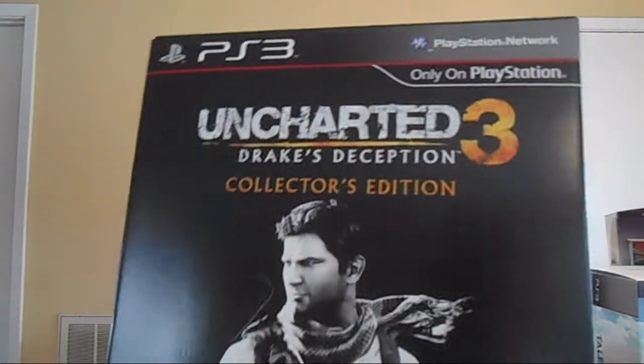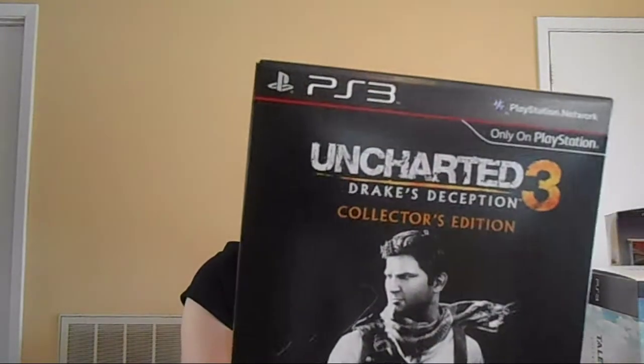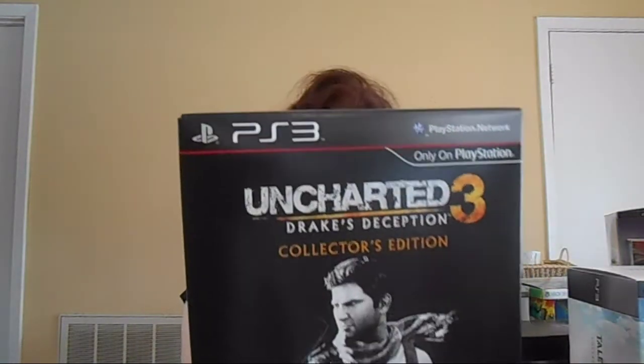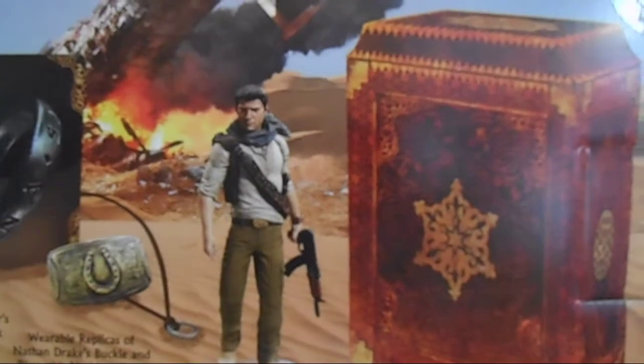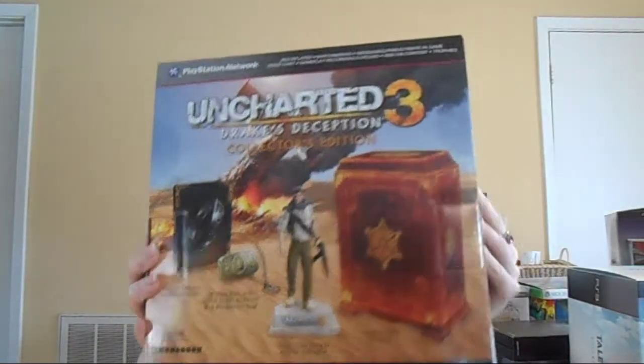Next up, one of my favorite collector's editions — it's the Uncharted 3 Drake's Deception Collector's Edition. It came with this awesome treasure chest box, a steelbook, a replica of his belt buckle, his necklace with the ring attached, and a really awesome figure of Nathan Drake as well, which you can see all these on the back of the box. I'm super proud to own this edition. Uncharted's one of my favorite franchises of all time.